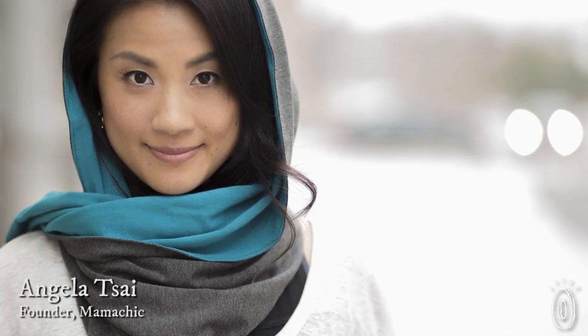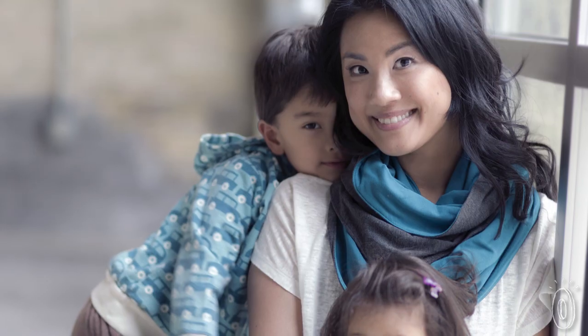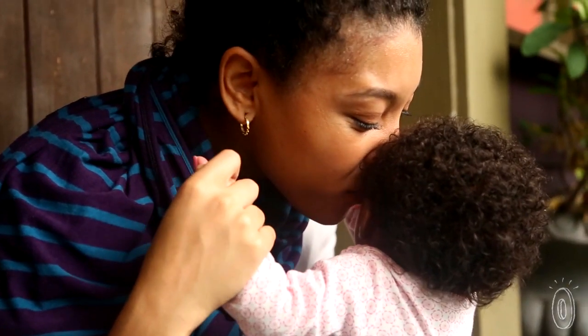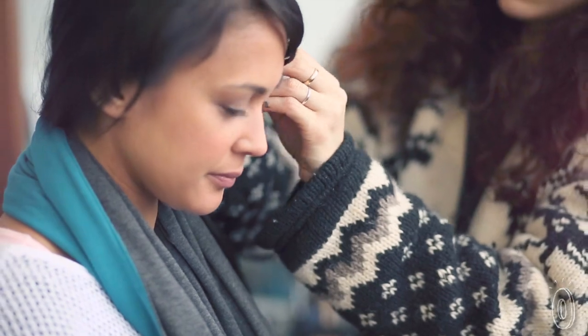Founder Angela Tsai was on the move, literally, traveling around the country with her infant in tow. She didn't have the space for excessive baby gear and didn't love the global impact of buying all the separate things babies and moms need, either. So Angela made sure her reversible scarves do many jobs in one minimal design while keeping environmental impact in mind.